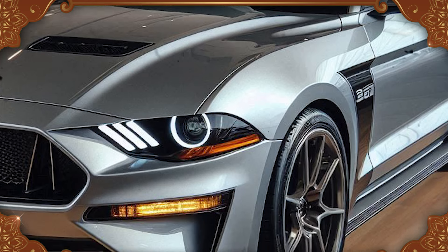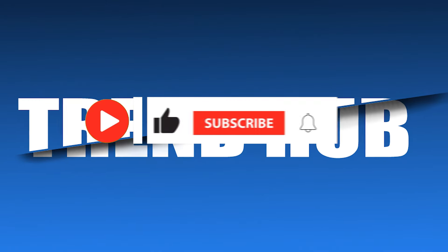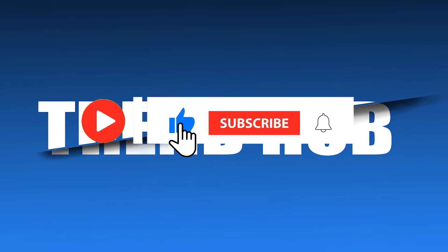What are your thoughts about this car? Let me know in the comments below, and subscribe to the channel for more car videos.